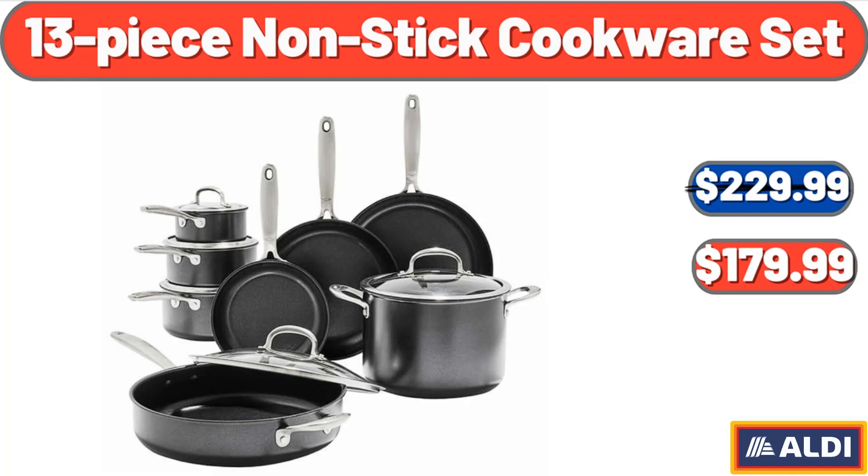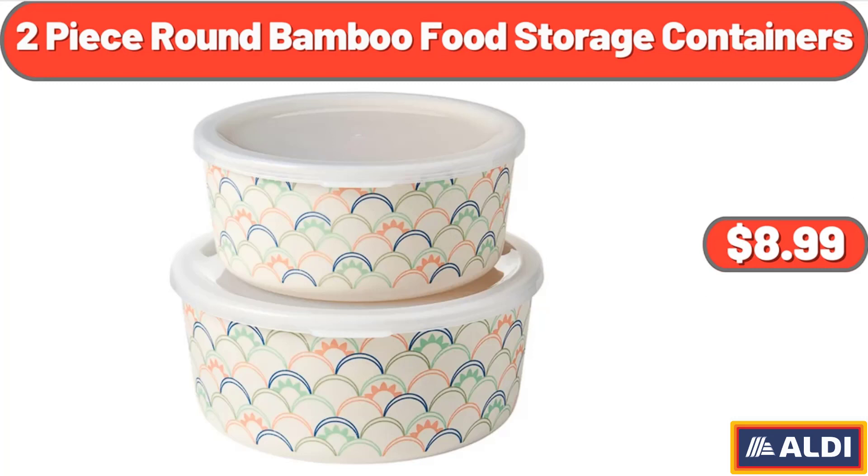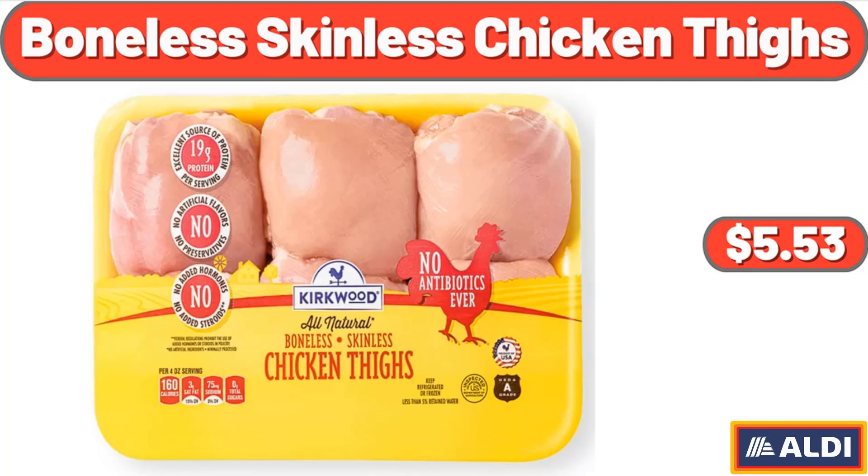Thirteen Piece Non-Stick Cookware Set, $179.99. Two Piece Round Bamboo Food Storage Containers, $8.99. Boneless Skinless Chicken Thighs, 1.85 Pounds, $5.53.